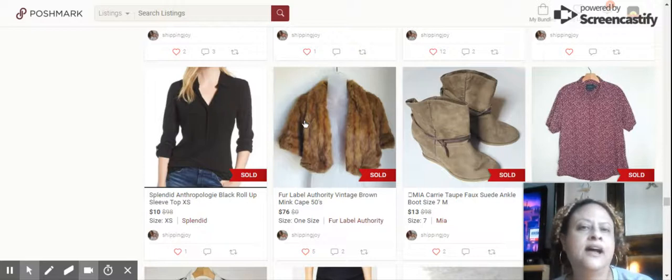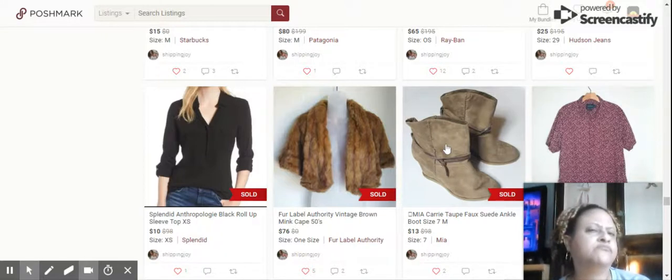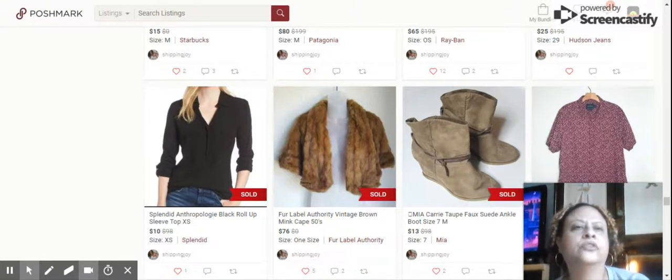I knew that mink cape would take a little longer to sell because it's a special person that would wear that, but I was very happy with the profit — probably bought it for about $3 at the Goodwill bins, a good find. Next up, we have some shoes I've had for about two or three years that I bought for myself and wore several times, still in very good condition: a Mia Carey Tote Faux Suede Ankle Boot, size 7. Sold for $13.